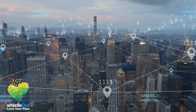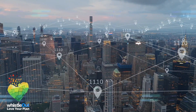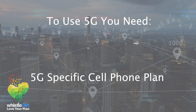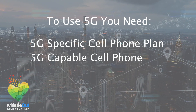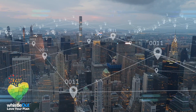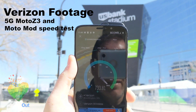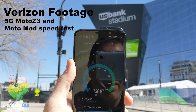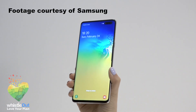So say you live where 5G is available — how can you actually use it? Well, that's the catch. You'll need a 5G-specific cell phone plan and a 5G-capable phone. But there aren't many devices being made right now that can even access 5G. There are a few, like Verizon's Moto Z3 with the Moto Mod, which is an add-on to the device that allows it to connect to 5G, or you can look at the Samsung Galaxy S10 5G.